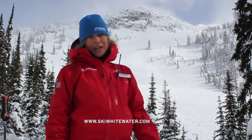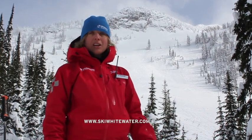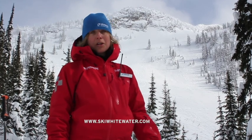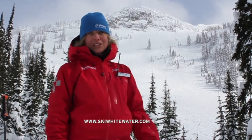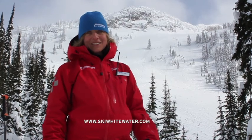We've got the Cold Smoke Powder Festival happening this weekend with lots of great clinics to check out — you can look at those on the website. Online registration is closed, so come on up to the mountain to register for the clinics. We hope to see you up here. Signing off with Whitewater and Backcountry Skiing Canada — we'll talk soon for another avalanche conditions report.